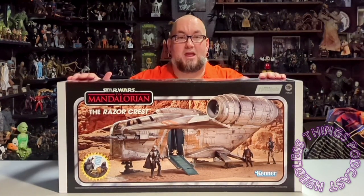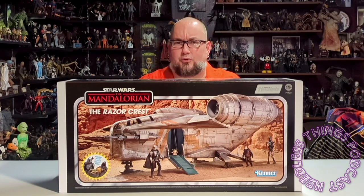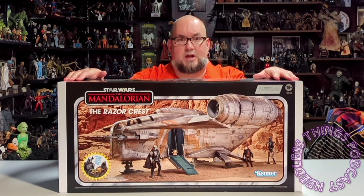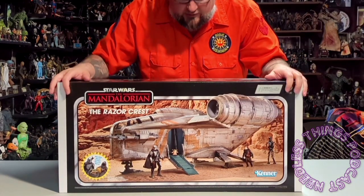Hey Phantomaniacs, we got a big one today - an unboxing on the Needless Things YouTube channel. We don't do big giant stuff like this all that often, which is why you don't see my face all that often, but for something like this there was no way around it. Today we are taking a look at the Has Lab Razor Crest from the Star Wars Vintage Collection - as you can see, it's in a big beautiful box.